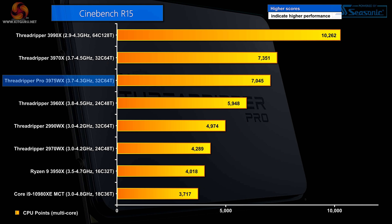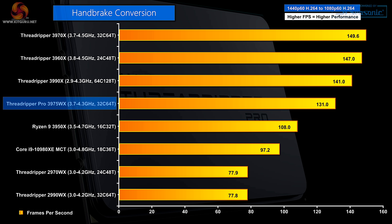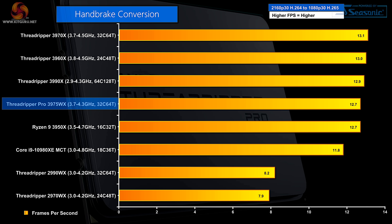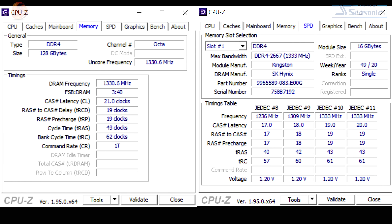In every single test I ran, the Threadripper Pro was very slightly slower than regular Threadripper because it runs at slightly lower clock speeds. The takeaway: if you want simple CPU performance, look to Threadripper. However, if you're in that nuanced position where memory bandwidth matters, it's a different story. The memory in this review sample is slow with poor latency, but eight channels means the bandwidth is just monumental. Clearly, if the memory were faster and had lower latency, it would be even better.